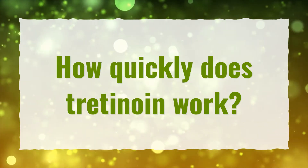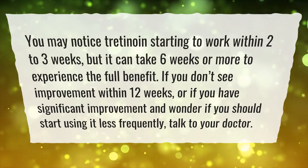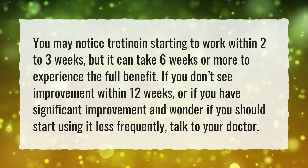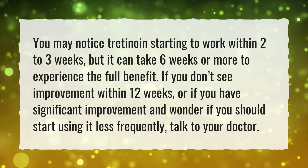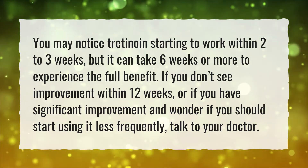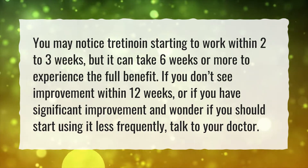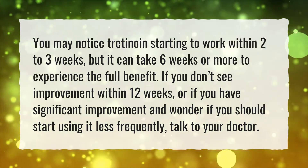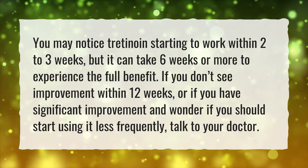How quickly does Tretinoin work? You may notice Tretinoin starting to work within 2-3 weeks, but it can take 6 weeks or more to experience the full benefit. If you don't see improvement within 12 weeks, or if you have significant improvement and wonder if you should start using it less frequently, talk to your doctor.